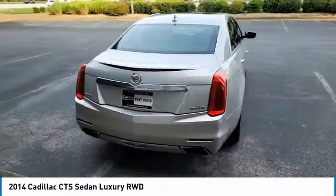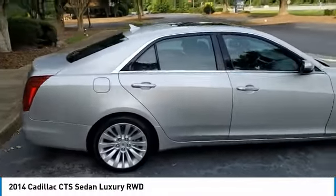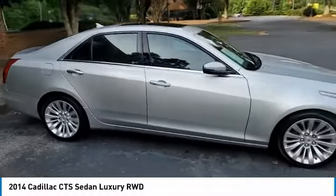The luxury CTS blends elegant styling, performance, and exceptional fuel economy. This vehicle has less than 60,000 miles.